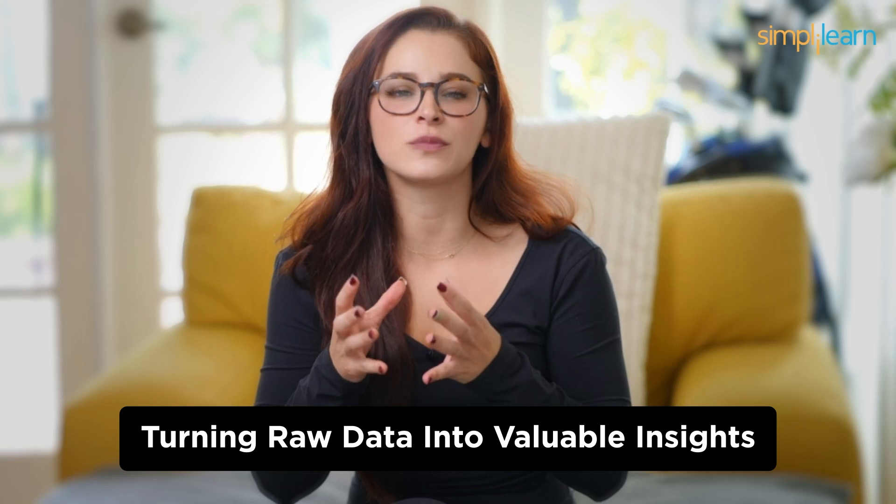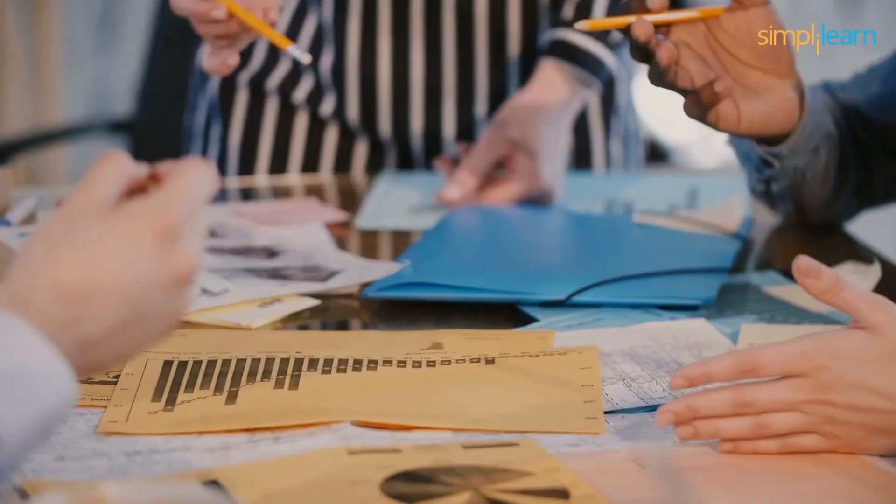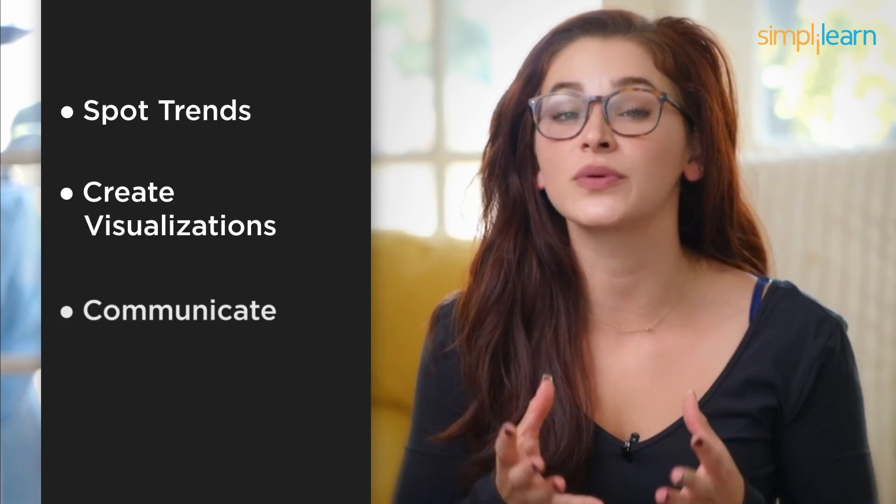Number 6: Data Analysts. Moving on to number 6, we find Data Analysts. These professionals play a crucial role in turning raw data into valuable insights. You'll need to work with data tools and software, but coding skills are not a prerequisite. If you enjoy unraveling the mysteries hidden within data, this might be your dream job. Data Analysts are like data detectives — they collect, clean, and analyze data to help organizations make data-driven decisions. Your ability to spot trends, create visualizations, and communicate your findings will be your superpowers in this role.